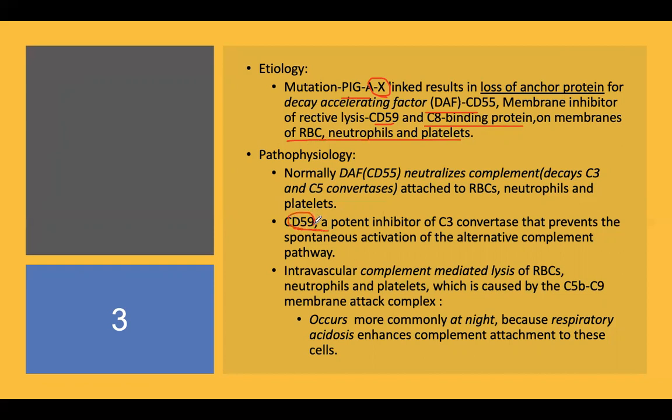CD59 is the most important protein implicated in PNH — its deficiency is the most significant factor. It is a potent inhibitor of C3 convertase that prevents the spontaneous activation of the alternate complement pathway, and is regarded as the most important deficiency in the causation of PNH.